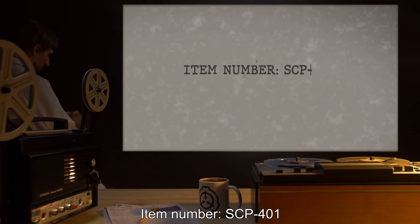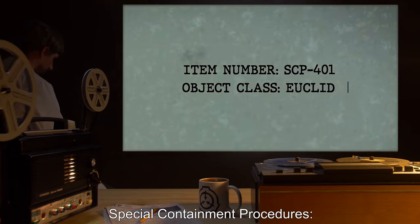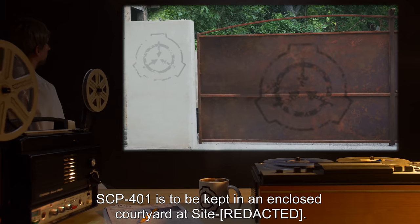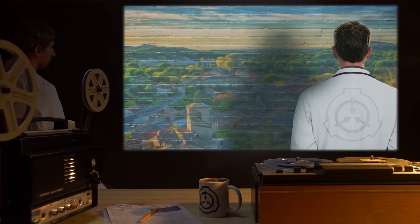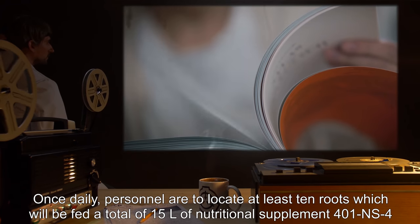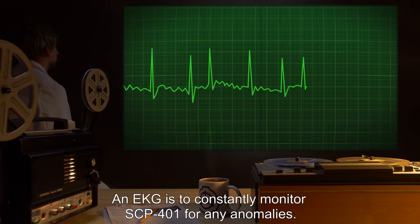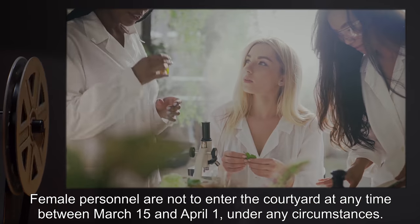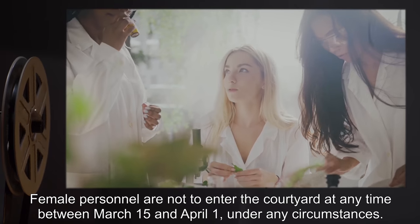Item Number SCP-401. Object Class: Euclid. Special Containment Procedures: SCP-401 is to be kept in an enclosed courtyard at site. A mural of the landscape of southern France is painted on the walls of the courtyard. Once daily, personnel are to locate at least 10 routes which will be fed a total of 15 liters of Nutritional Supplement 401-NS4, and to remove any solid waste produced. An EKG is to constantly monitor SCP-401 for any anomalies. Female personnel are not to enter the courtyard at any time between March 15th and April 1st under any circumstances.